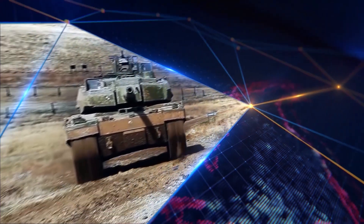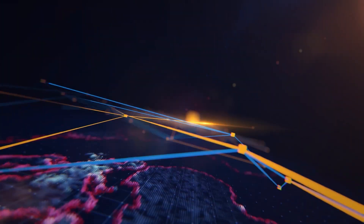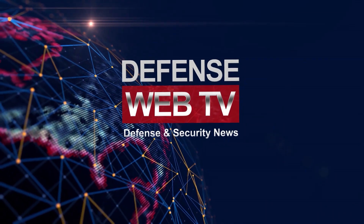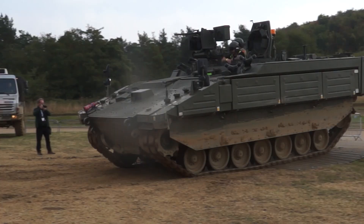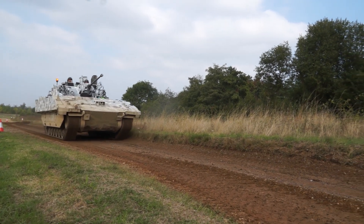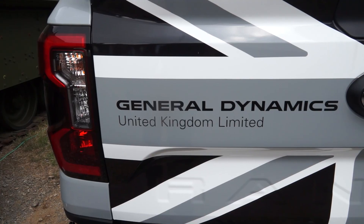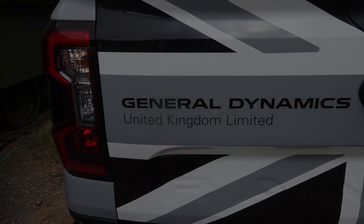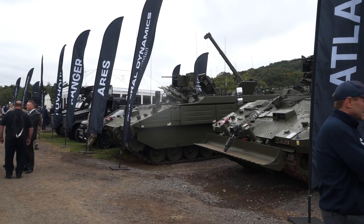At DSEI 2024, General Dynamics UK presents the full range of Ajax new reconnaissance tracked armoured vehicles for the British Army.